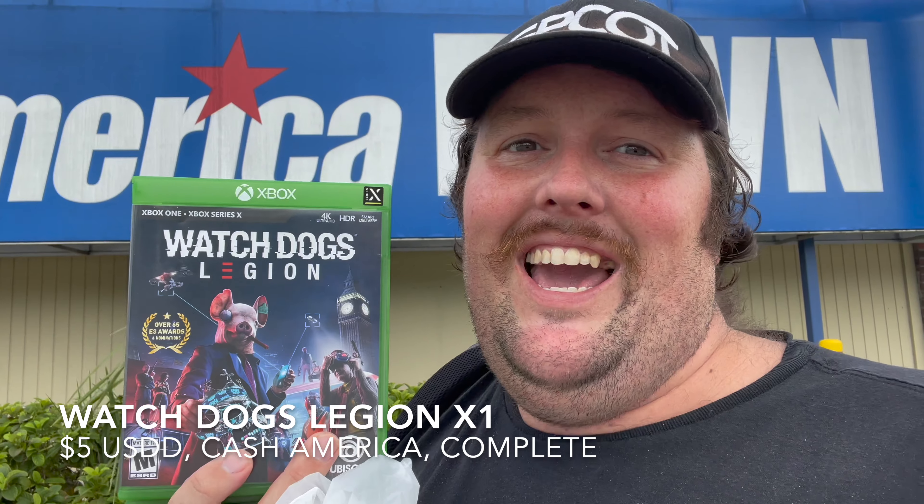Although one I'm actually going to keep — actually, there's a few I'm going to keep. We're going to start off with Watch Dogs Legion on the Xbox. I think I got lucky on that one because their system kept crashing when they were trying to look it up, so they gave it to me for $5. I traded it in at GameStop for like $16, so definitely did well on that one. Going to do a nice flip on that one. Pretty happy with it.